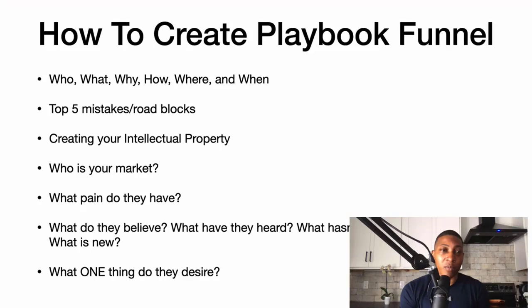Then I create my intellectual property — my IP is just a way that I do something better than someone else knows. Like the playbook funnel: no one knows what that is, that's my intellectual property because I created it. It's a method that works for me and it's like a hybrid between a webinar and a lead magnet.